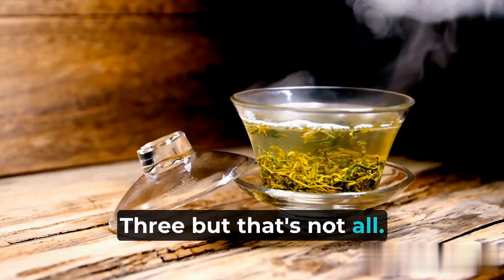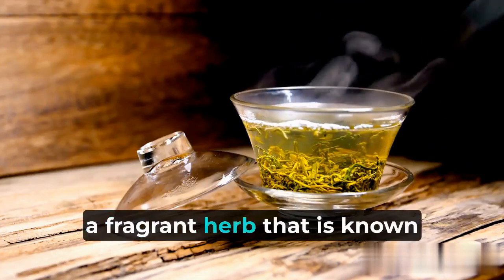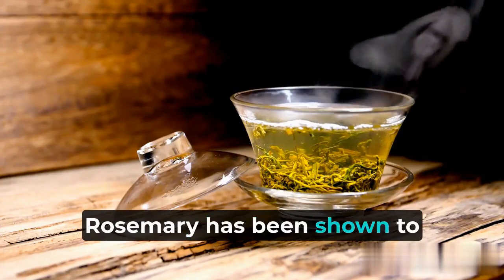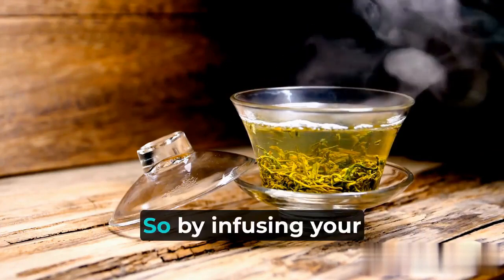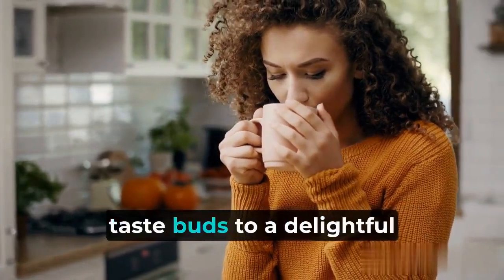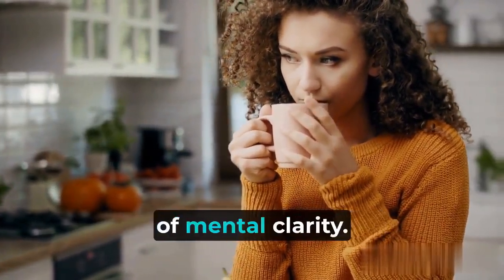But that's not all. This brain-boosting tea also contains rosemary, a fragrant herb that is known for its cognitive-enhancing properties. Rosemary has been shown to improve memory retention and increase alertness. So, by infusing your tea with rosemary, you're not only treating your taste buds to a delightful flavor, but you're also giving your brain a powerful dose of mental clarity.